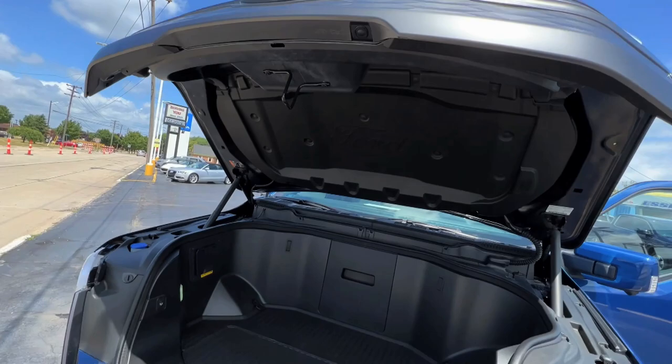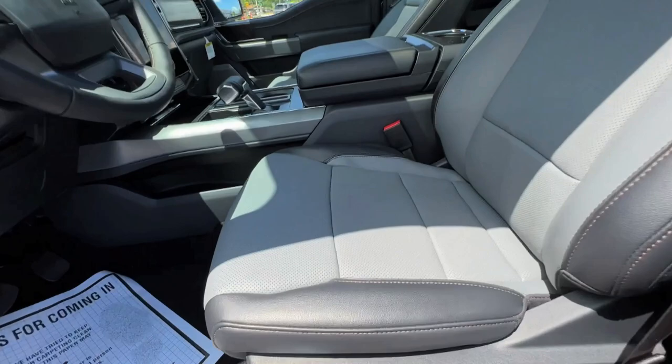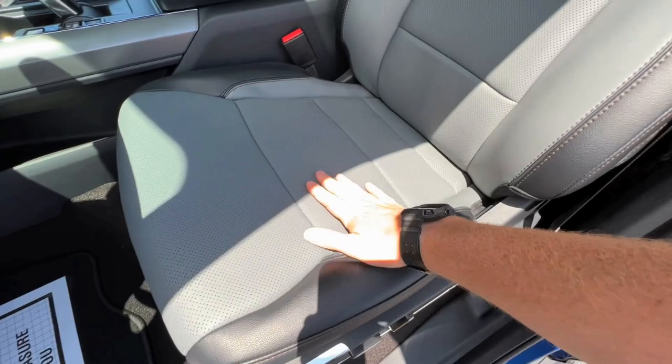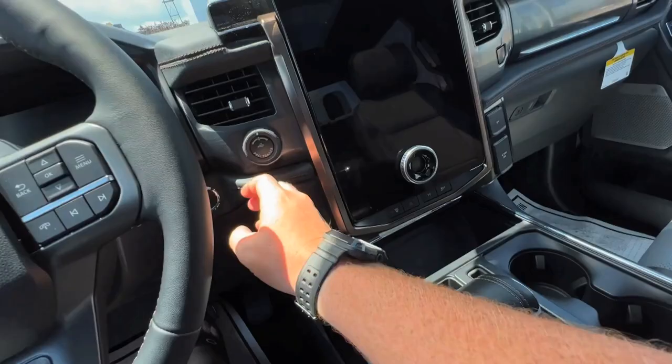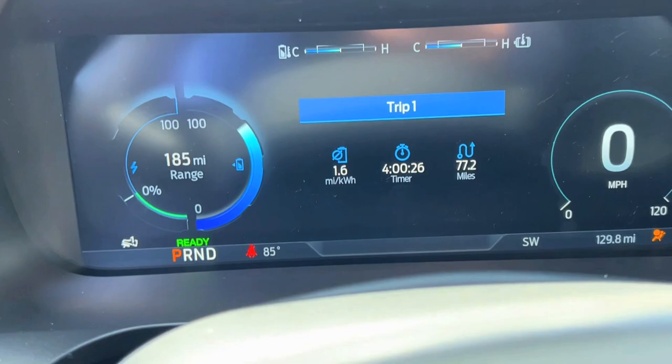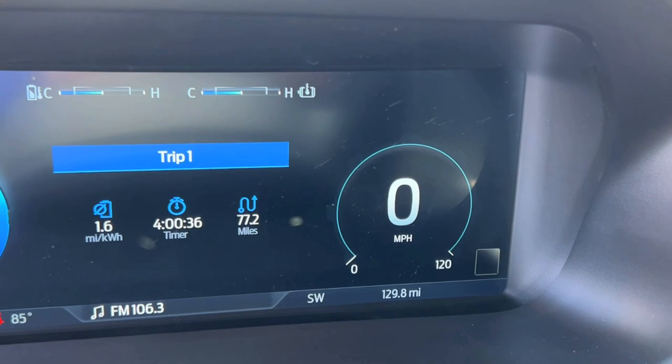Everything's electric, all these things these days - electric and automatic. Let's check out the inside. This has the black and gray interior, full sunroof like mine. Mine has the full reclining seats with more of a lip, but this just has the normal ones. And a different screen. So weird - you want the engine to turn on but there's no engine. This screen is definitely different - it shows our range over here and basically everything.